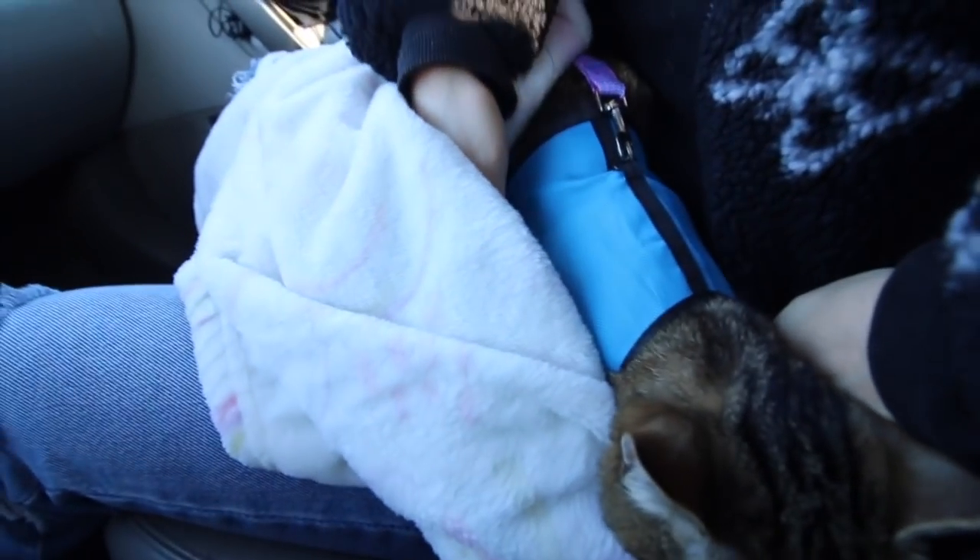Today we are taking Finn to Petco. Basically we are going to do that challenge where you buy your cat whatever she touches. I'm so excited about this. But before we do that, we are going to start off with her catachino.